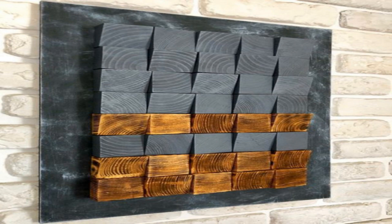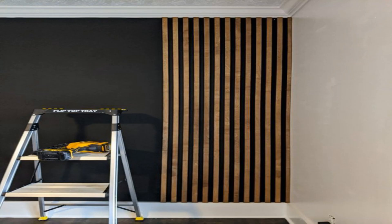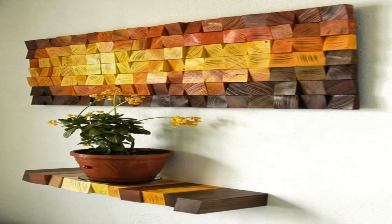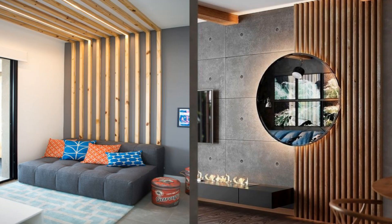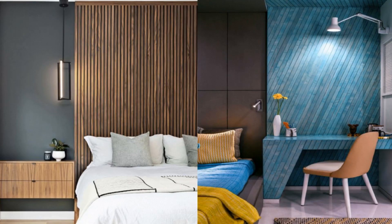7. Reclaimed wood candle sconces — redefining the whole mason jar aesthetic. This trendy wooden wall decor item is all about adding a unique rustic edge to the ambience. The tea lights in the glass jars add a warm, cozy appeal to the whole space.